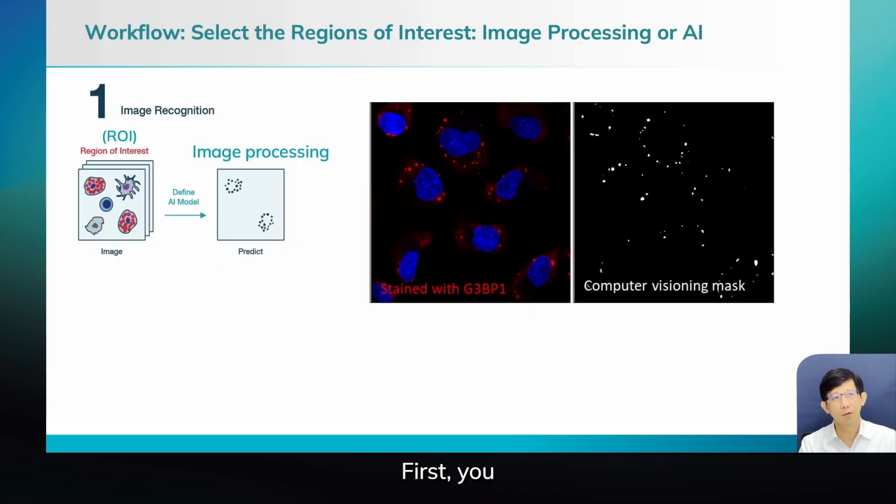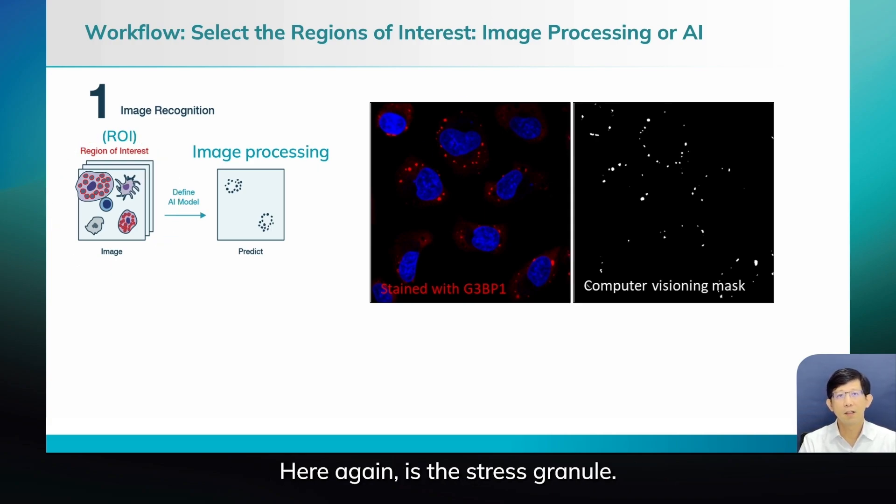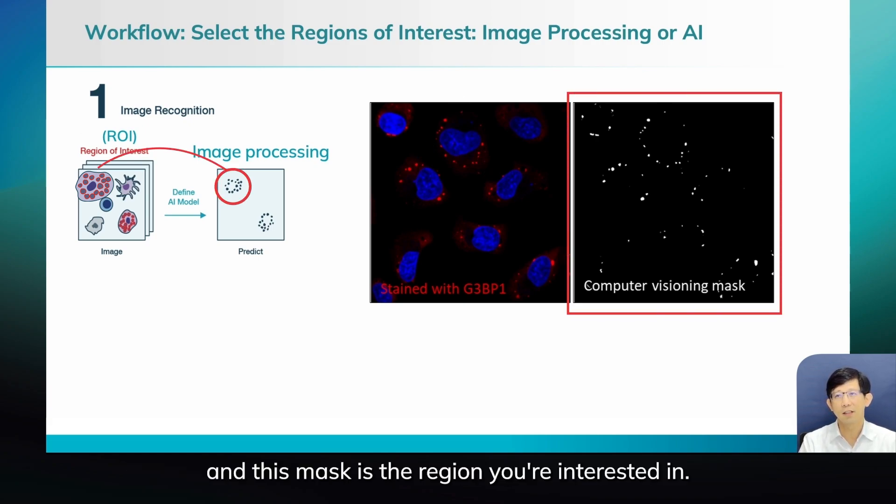First, you choose the region you're interested in — here again is the stress granule. You can use regular image processing or AI to generate a mask, and this mask is the region you want to shine light on to do the photochemistry.